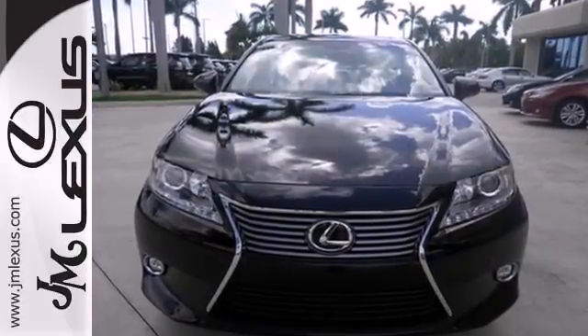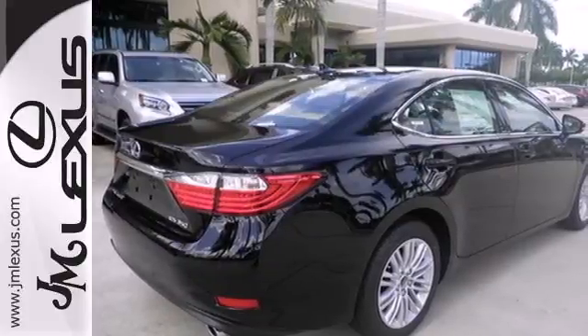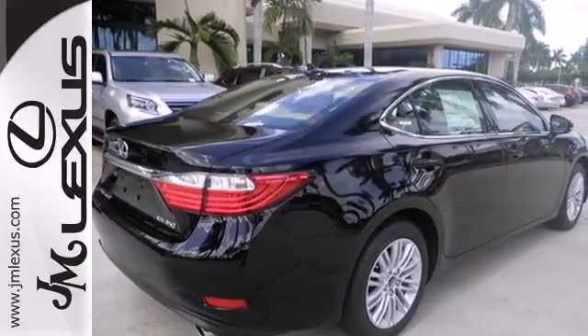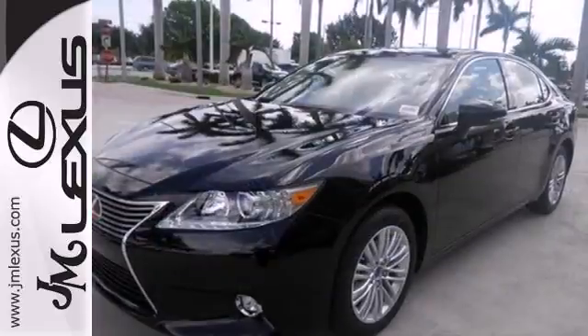Always feel connected with convenient features such as remote keyless entry, garage door transmitter, climate control, and steering wheel audio controls. Marvel at the smooth lines of the exterior and the generous room for passengers.